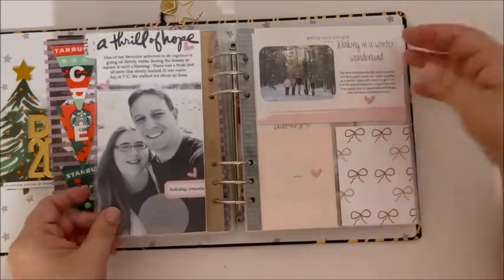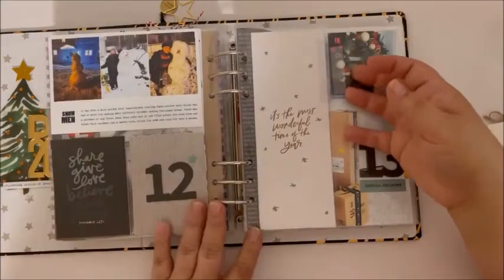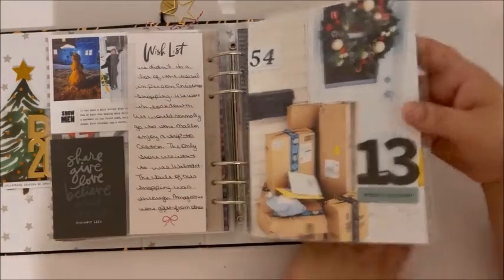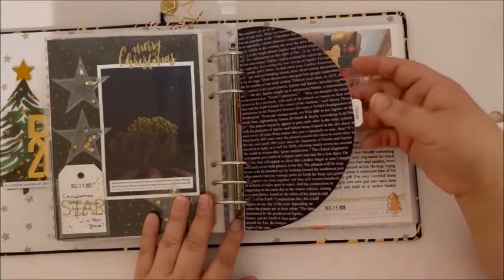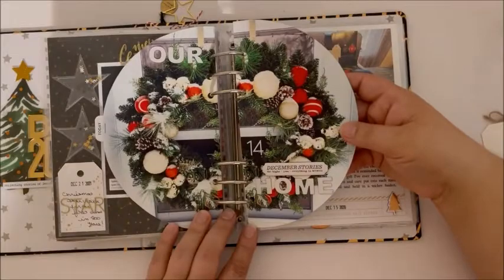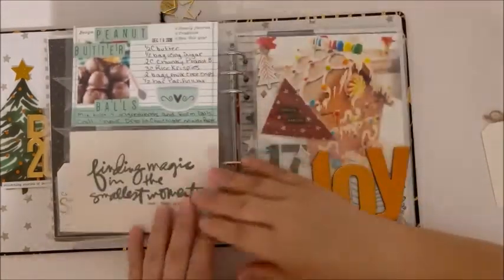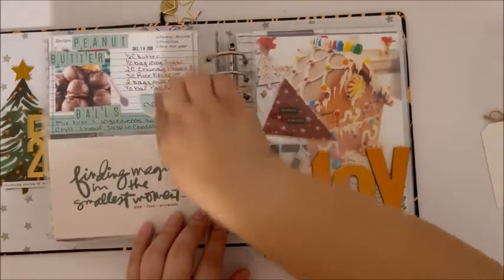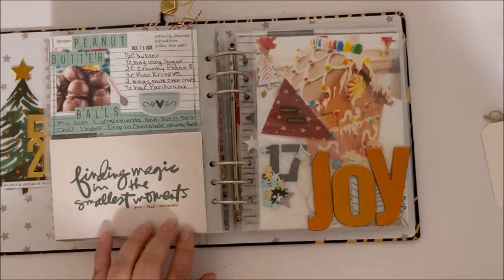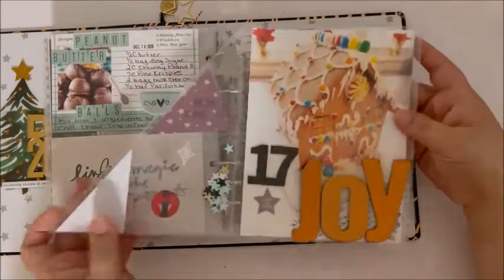On the inside we wrote a favorite past gift from Christmas. Day 10. Day 11, I was working with the color pink. Day 12. Day 13, all of our online shopping. Day 14, this is the wreath that was hanging on our front door. Day 15. Day 16 was a recipe that I love doing every year — my favorite one, peanut butter balls. Day 17 was decorating our gingerbread house.